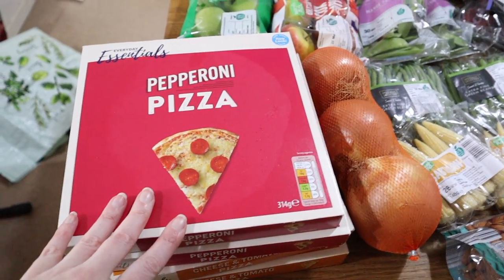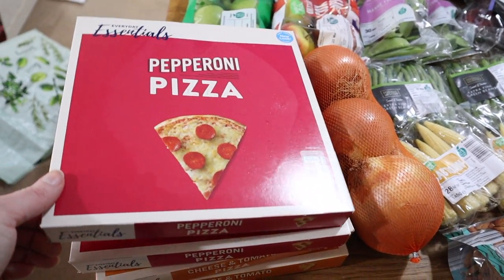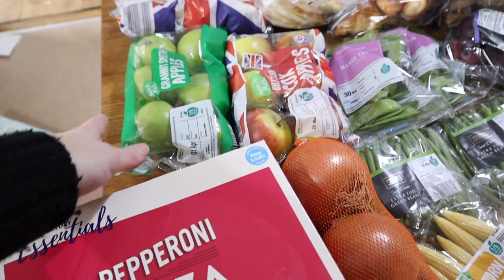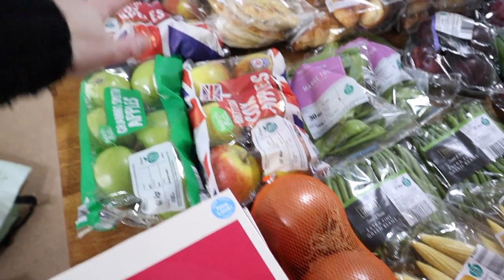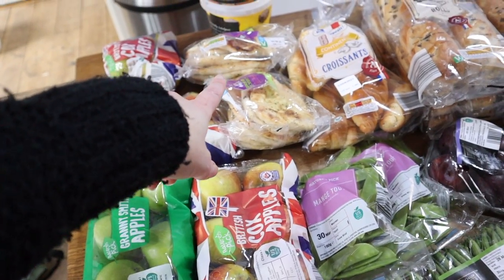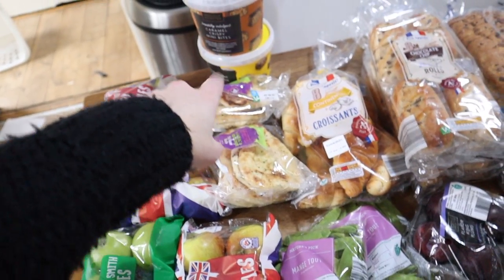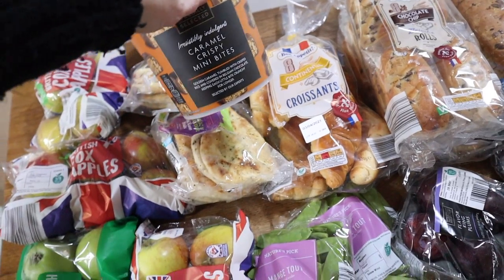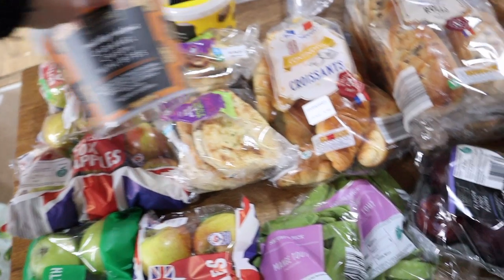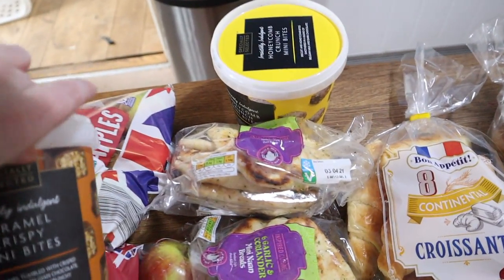So we've got four pizzas — the kids wanted these for lunch today and I thought why not, they're only 67p each. Then we've got some apples, four packs of different apples. We have two packs of naans — I might make a curry this week, we'll see how it goes. And then we've got these mini bites: the caramel crispy mini bites and the honeycomb crunch mini bites.